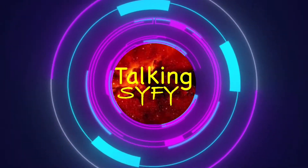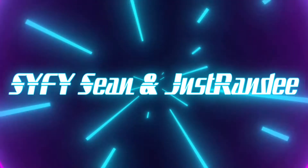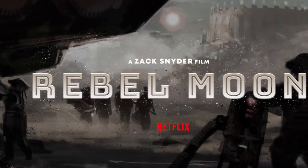Welcome to Talking Sci-Fi. If you're new here, hit that subscribe button and ring that bell. If you're returning, thanks for the support. In tonight's video, we're going to be discussing Snyder's Rebel Moon.